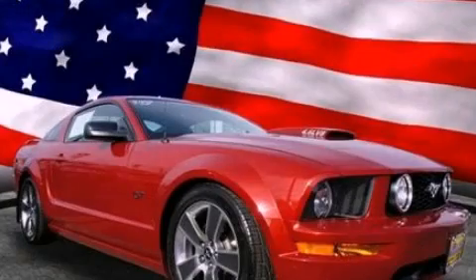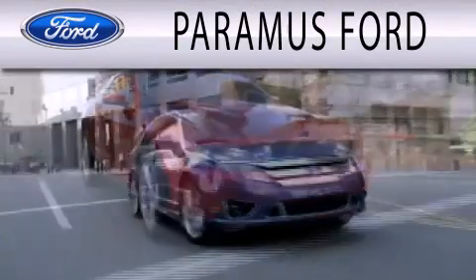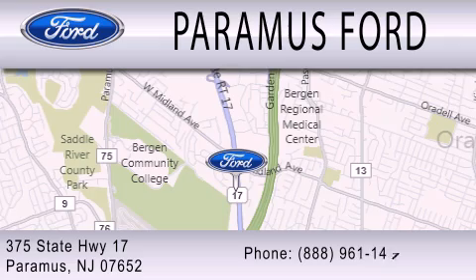Stop by today and test drive this automobile for yourself. Paramus Ford is dedicated to doing everything possible to ensure that the experience you have selecting your next vehicle is as pleasant as possible. We are located at 375 Route 17 in Paramus.